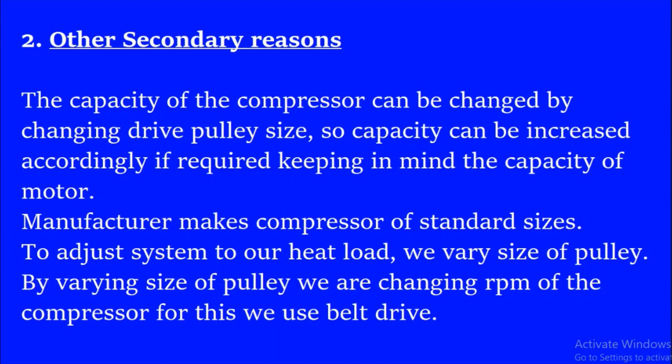The other secondary reasons include: the capacity of the compressor can be changed by changing the drive pulley size. The capacity can be increased accordingly if required, keeping in mind the capacity of the motor. Usually, the manufacturer makes the compressor in standard sizes, and to adjust the system according to our heat load, we have to vary the size of the pulley. By varying the size of the pulley, we are actually changing the RPM of the compressor. For this reason, we use the belt drive.